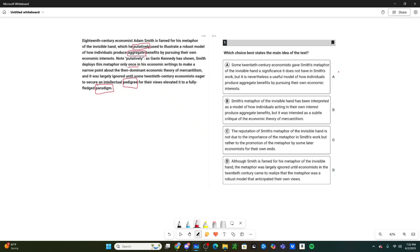Answer choice A: 'Some 20th century economists gave Smith's metaphor of the invisible hand a significance it does not have in Smith's work' — the first half is correct. But the second part adds 'it is nevertheless a useful model of how individuals produce aggregate benefits by pursuing their own economic interests.' Could you infer that? Maybe. But on the SAT we don't infer — we only go by what the text gives us. Nowhere in this text does it say the model is good or useful. So A is wrong.